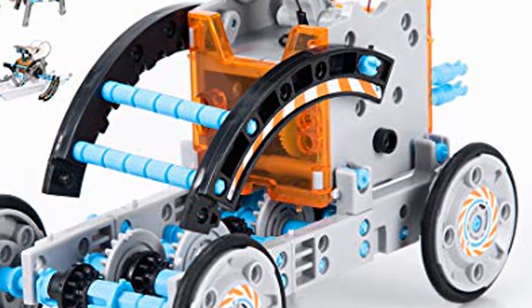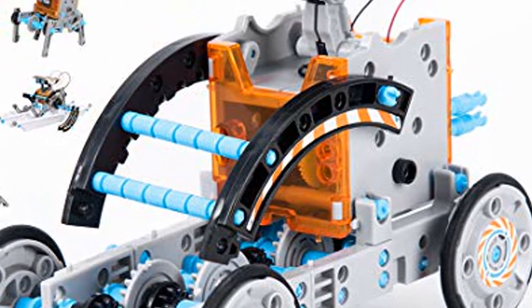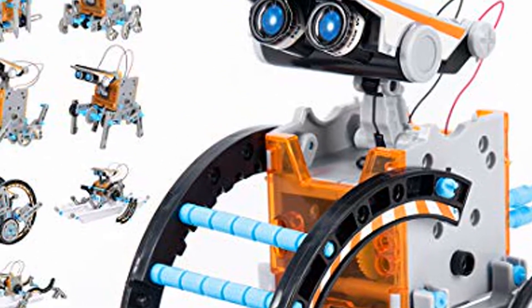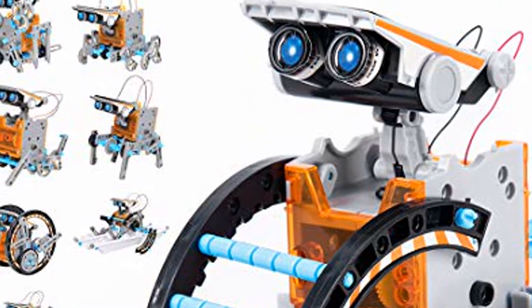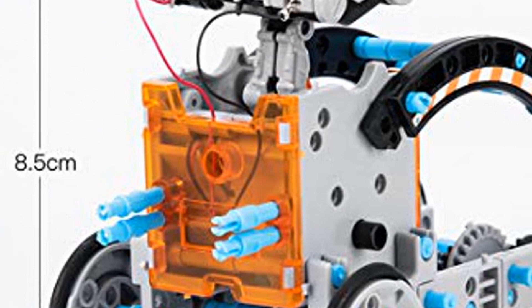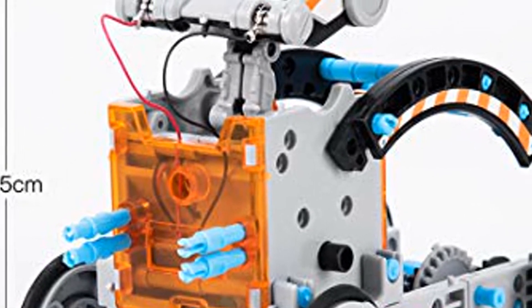Garinx STEM Solar Robot Kit 12-in-1 Educational STEM Learning Science Building Toys for Kids, Teens, and Science Lovers Age 10-11-12 Plus Years Old Boys and Girls. Creative Games and Fun Activity — 12-in-1 Solar Robot Kit comes with 190 pieces.